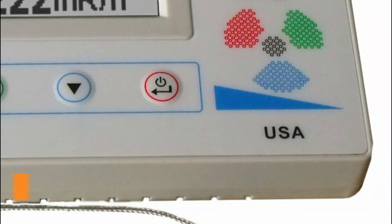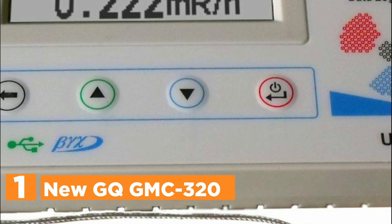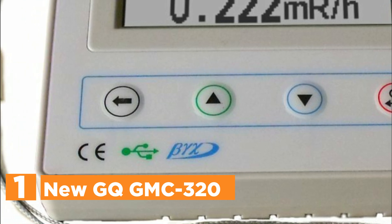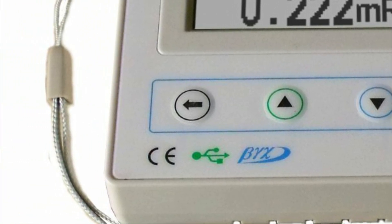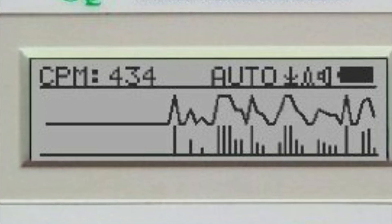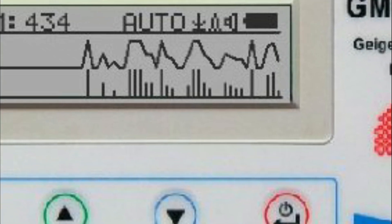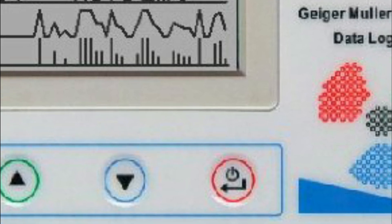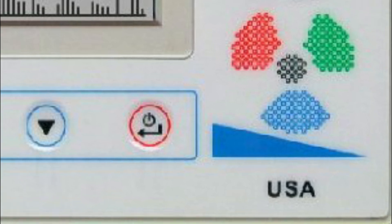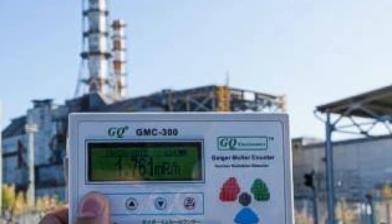The top pick in our list is the NuGQ GMC320. An advanced iteration of the GMC300E+, this enhanced version boasts expanded internal flash memory, significantly enhancing its data processing capabilities. Additionally, it is equipped with a temperature sensor and electronic gyroscope, making it suitable for a wide range of applications in industrial, commercial, and testing environments — from universities and laboratories to environmental evaluation, hospital research, scientific analytics, antique evaluation, and building material testing research.